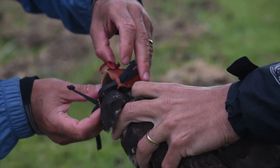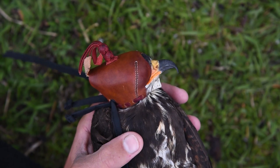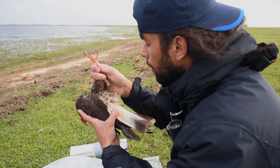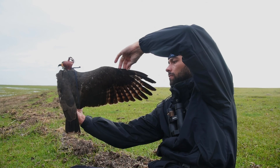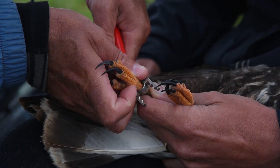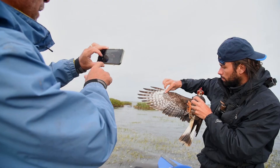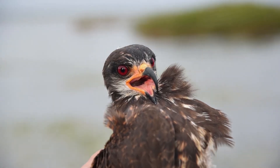After weighing the snail kite, we collect a series of measurements such as the length of its bill and talons and how long its wings are. We also look at all its feathers to see if any new feathers are growing or molting. All this data gives us valuable information on the health of the individual snail kite, and over time, after measuring several birds, it can give us good information on the health of the population as a whole.